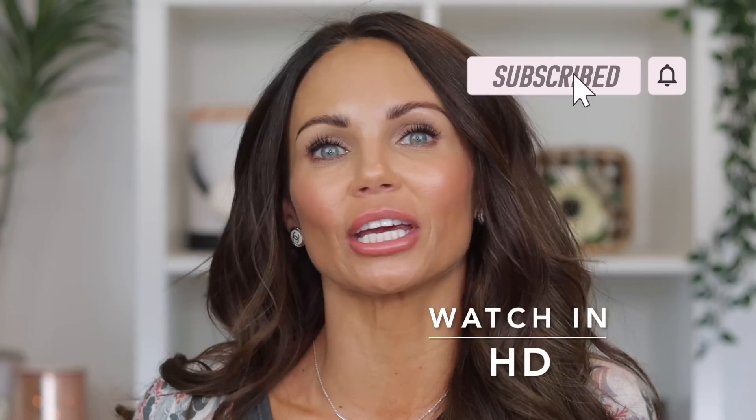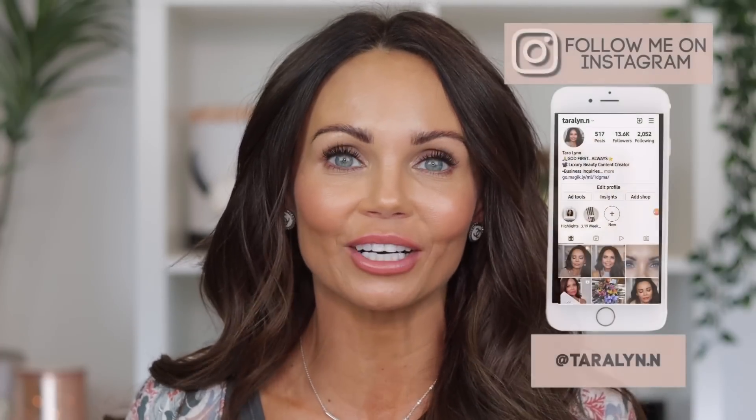Hi everyone, welcome back to my channel. I am officially back from vacation. As many of you guys know, I was gone for a month. We went to Florida to visit with my husband's family and friends and we had such a great time. I've been unpacking and trying to get my life back in order since I've been back. It's been kind of chaotic — you have no idea the work it takes to leave for a month and come home and get your life organized.